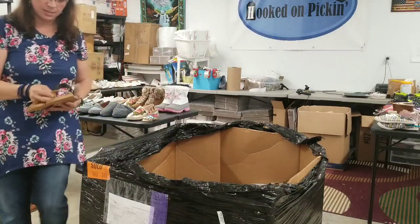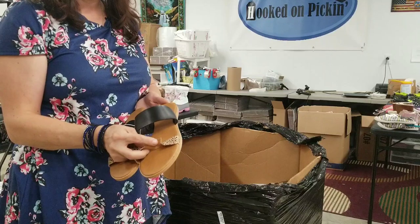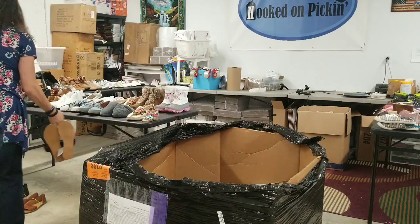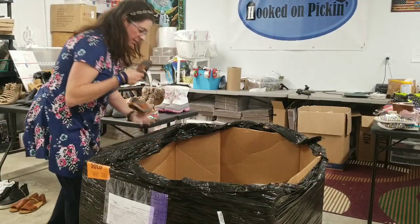Oh, bummer — these look like they've clearly been cut by a box cutter. That's a bummer. I'm going to put this off to the side on a middle chair because that's definitely clearly unsellable.